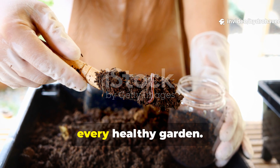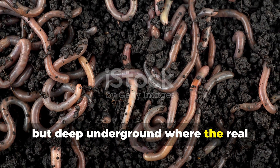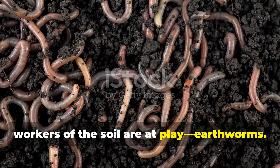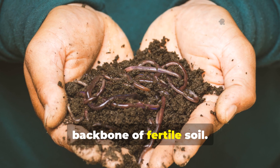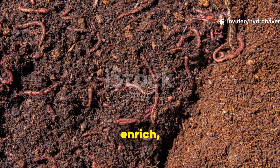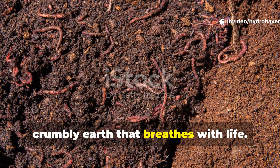There's a secret battle happening in every healthy garden. It's not between plants or pests, but deep underground where the real workers of the soil are at play — earthworms. Every gardener knows that worms are the backbone of fertile soil. They aerate, enrich, and transform lifeless dirt into black, crumbly earth that breathes with life.